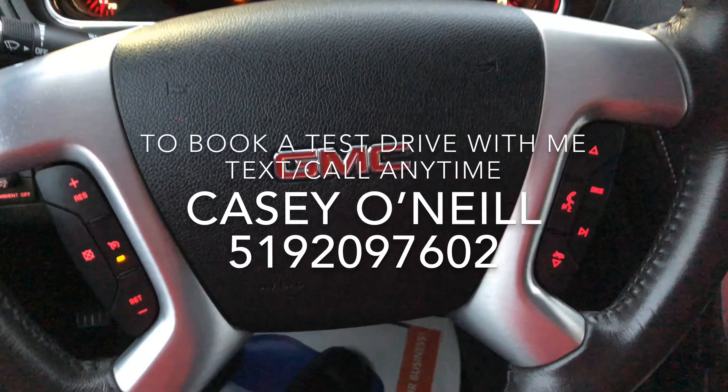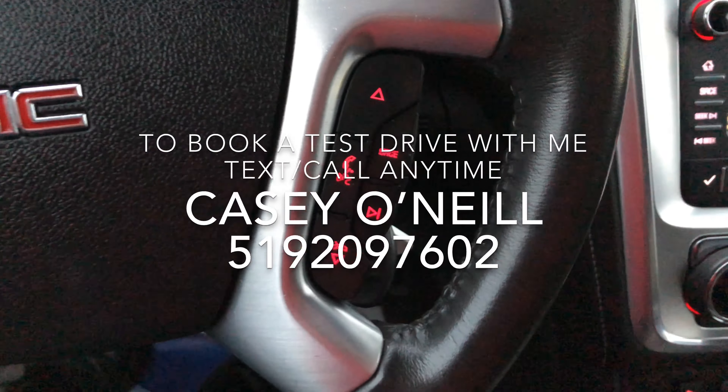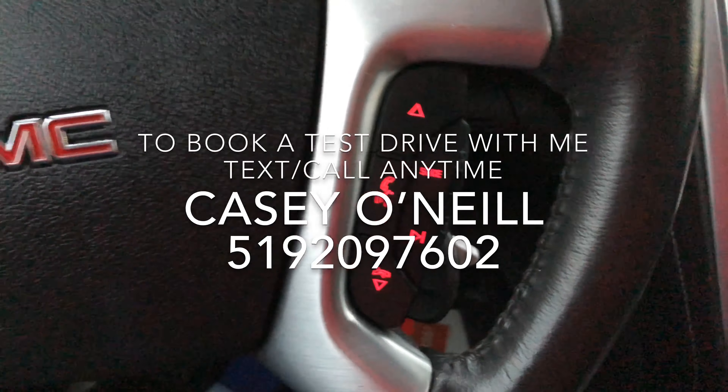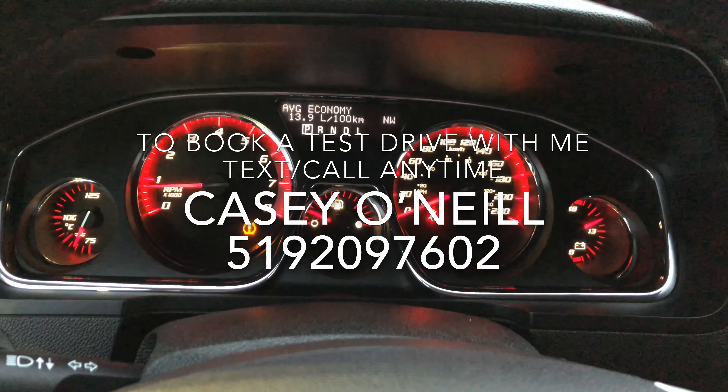Over to your steering wheel — the left side is designated for your cruise control options and the right side is more for your Bluetooth options where you can answer calls, change songs, and adjust volume. Here's your speedometer, tach meter, and fuel gauges, everything right up in front of you.